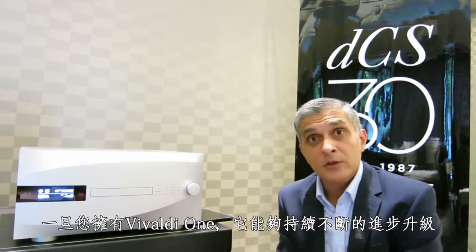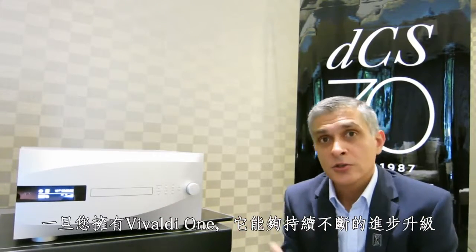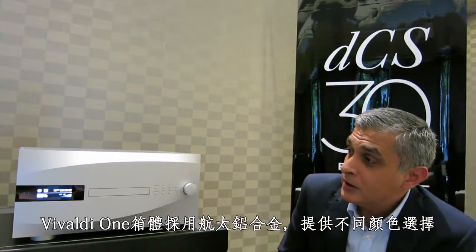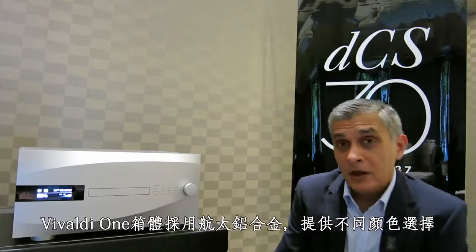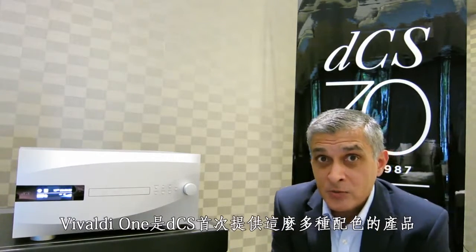Once you have something like a Vivaldi One, it will just continue to evolve for years and years to come. And for the first time ever, Vivaldi One's aerospace-grade aluminium is offered in various finishes — this is the first time ever that DCS is offering this option.